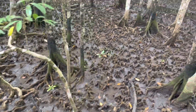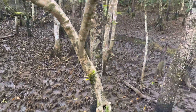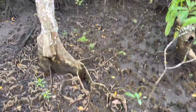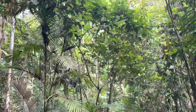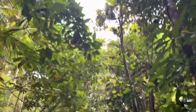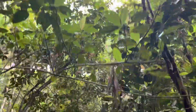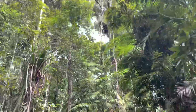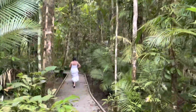Trees with snorkels — many of them. It has started raining heavily, but just because we are in a rainforest we are still protected, as it takes time for the water to reach the boardwalk.